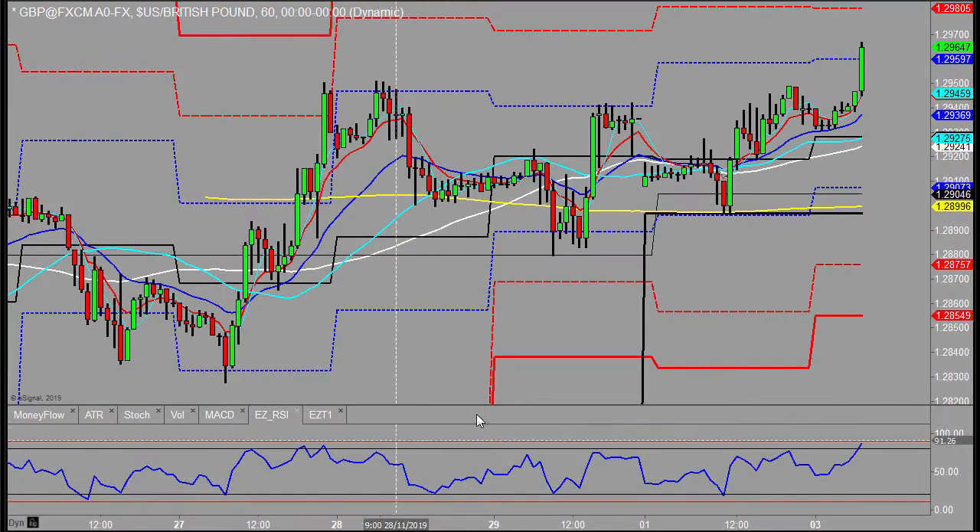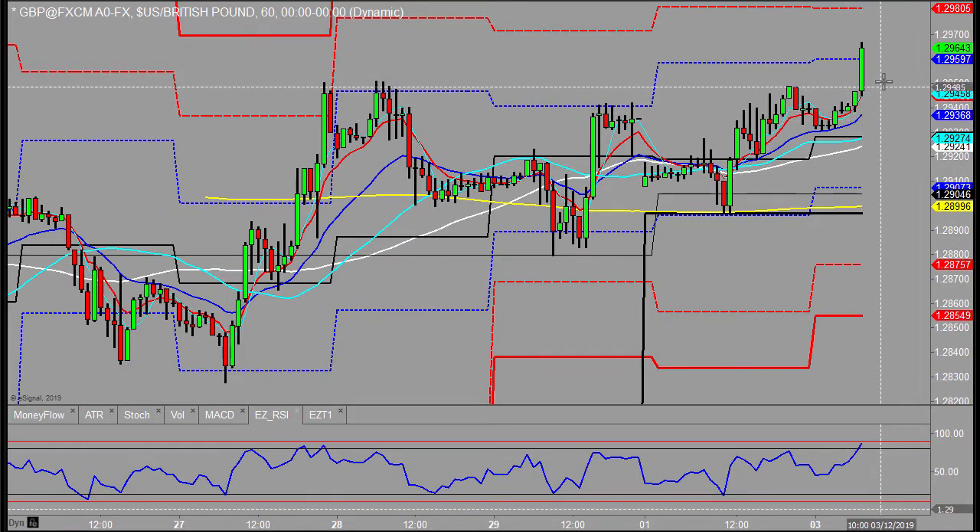Coming back to the daily point of view here — there is an untouched daily pivot below, but with the shove-up we've seen here, it just may not get hit. Okay, that's the pound. Dollar-yen next.